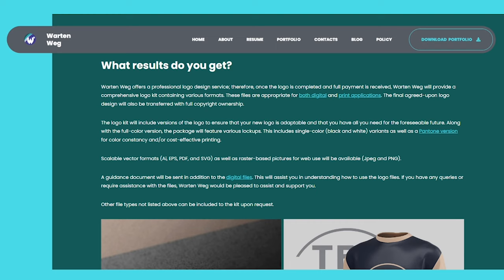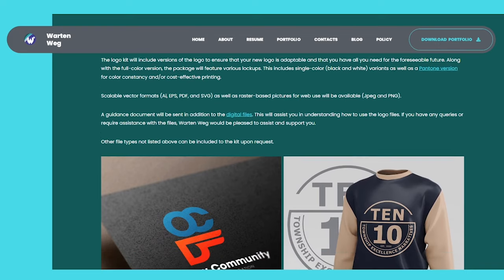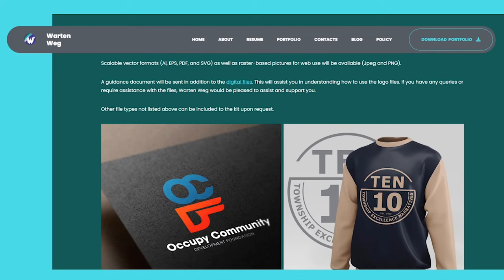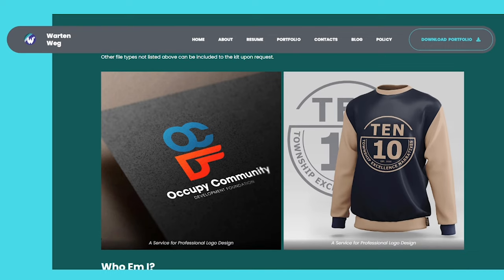Along with the full color version, the package will feature various lockups, including single color, black and white variants, as well as a Pantone version for color consistency and cost-effective printing. Scalable vector formats — EPS, PDF, and SVG — as well as raster-based pictures for web use, JPEG and PNG, will be available. A guidance document will be sent in addition to the digital files to assist you in understanding how to use the logo files. If you have any queries or require assistance, War10Wegg would be pleased to help and support you. Other file types not listed can be included in the kit upon request.